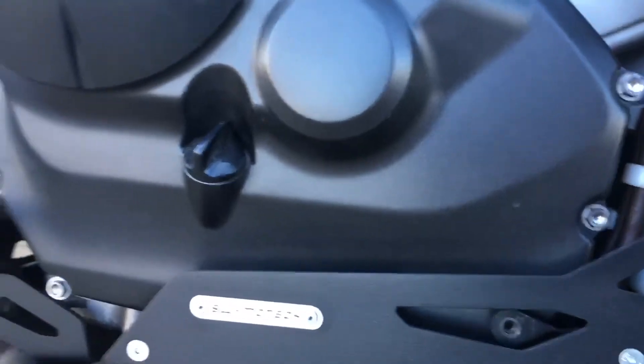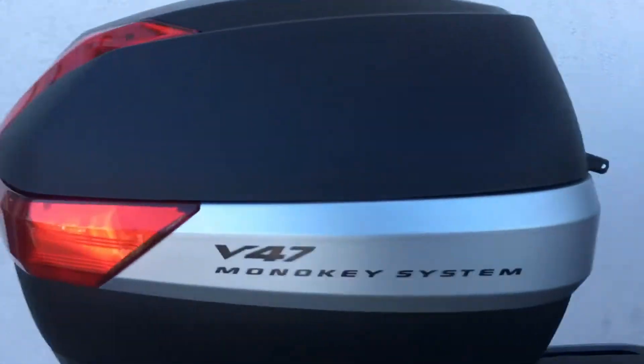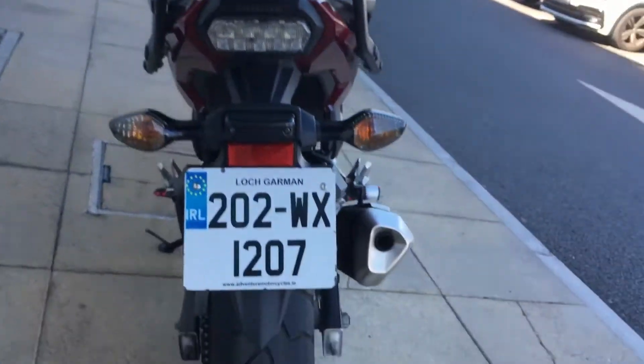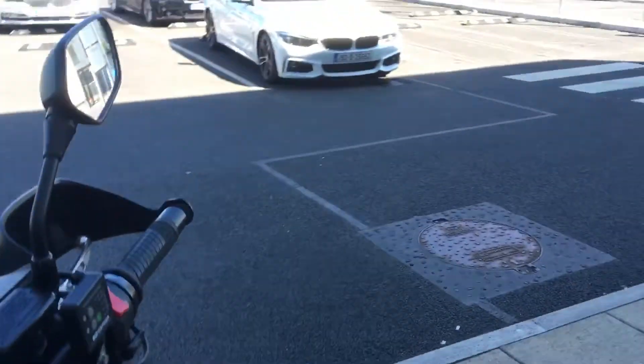SW Motech as well, really good brand, aftermarket pegs, it has an aftermarket seat as well, it's very very comfy. And then you have the V47 give-you top box, plenty of space. Beautiful condition bike and these are really really nice to drive.